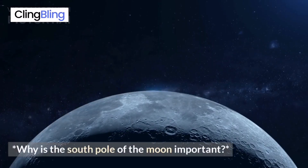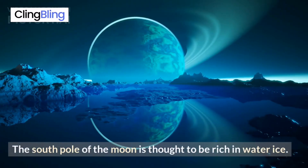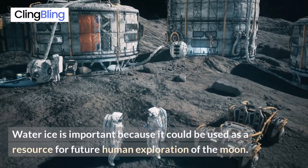Why is the south pole of the moon important? The south pole of the moon is thought to be rich in water ice. Water ice is important because it could be used as a resource for future human exploration of the moon.